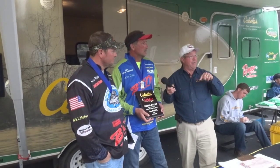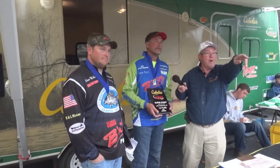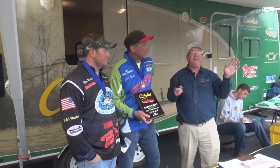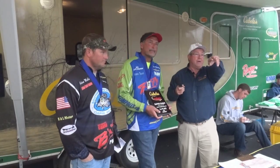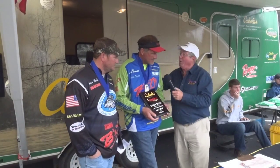It's made right here. The guys that own it are right back there — Ronald Barker. Terry Barker fished the tournament. If you have any questions on it, talk to Ronald and Donald back there, they'll tell you all about it. Alright guys, where were you fishing?